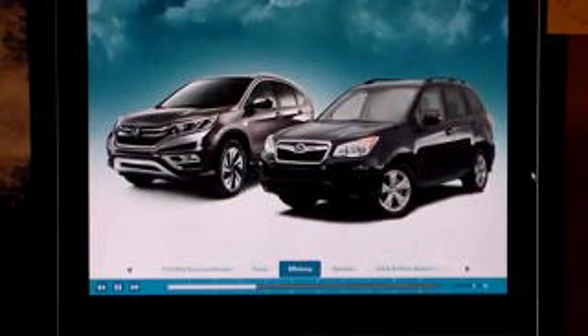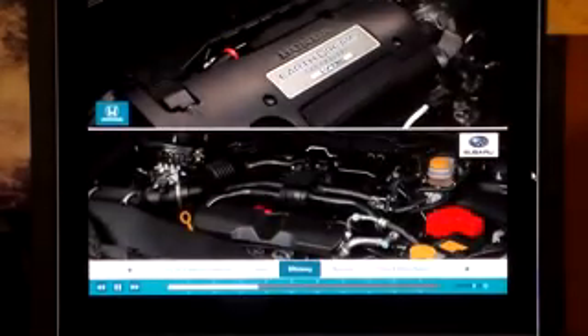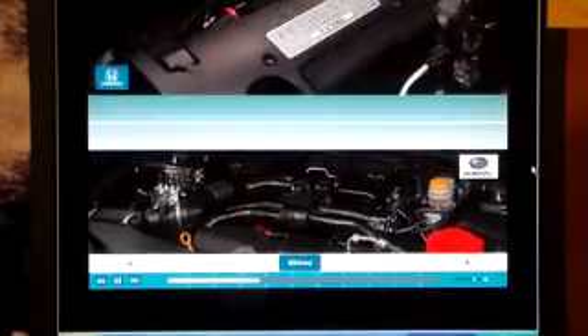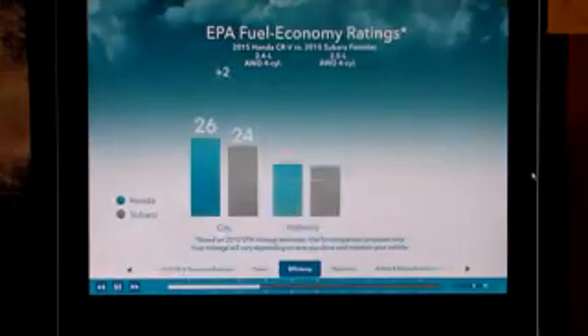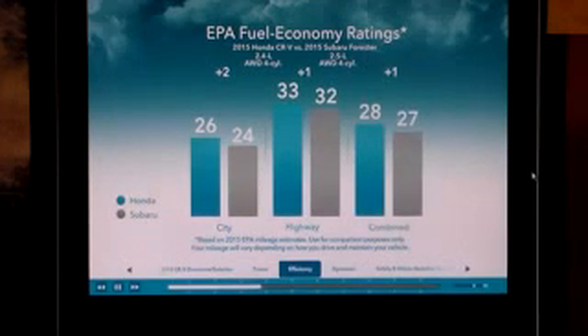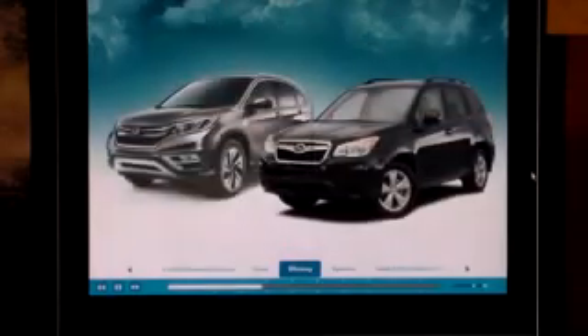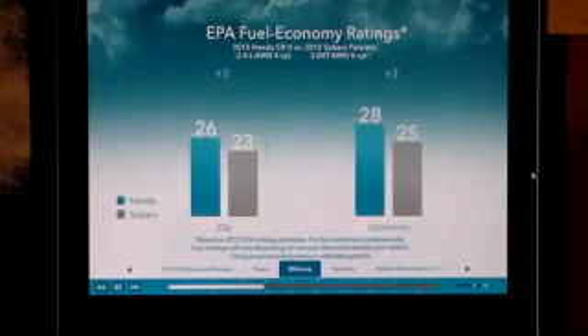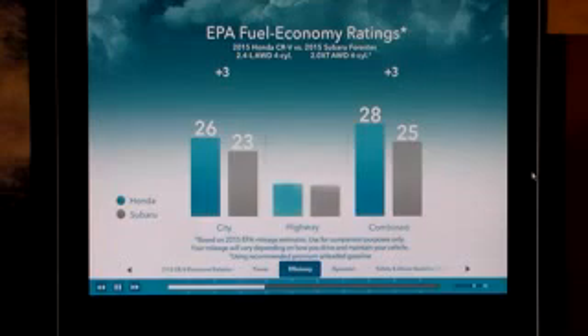Let's move on to fuel efficiency, a big selling point when the numbers favor you, and fortunately they do. Comparing fuel economy ratings of the Honda engine to the normally aspirated Forester engine, CR-V comes up the winner with a 2 mpg rating advantage city and a 1 mpg rating advantage highway and combined. Comparing the Honda's normally aspirated engine to Subaru's turbocharged engine, CR-V does even better with a 3 mpg rating advantage city and combined, and 5 mpg highway.